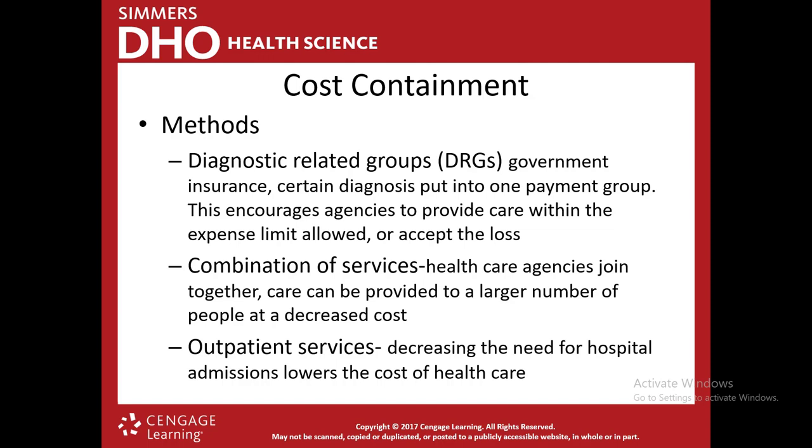DRGs can be good because hospitals won't do unnecessary testing on patients — that's good for patients and insurance companies alike. But DRGs can also lead to what we call stinting care — withholding certain things or not doing proper testing on a patient. If a hospital doesn't want to do testing because they know they won't get paid for it, that is stinting care. It can cause serious issues: what if a patient isn't properly diagnosed because the hospital withheld care to save money? There's good and bad that comes along with DRGs.